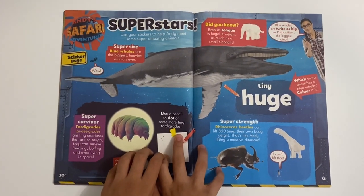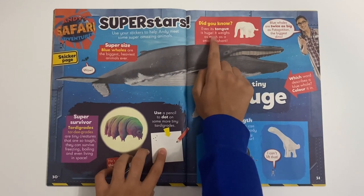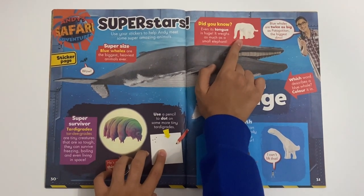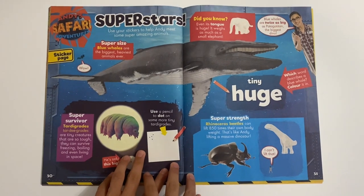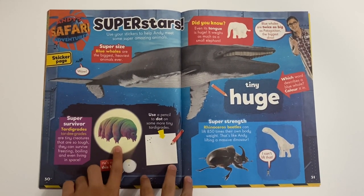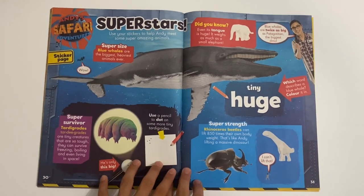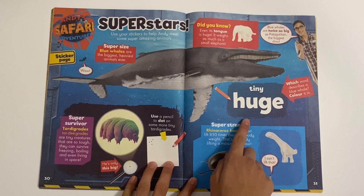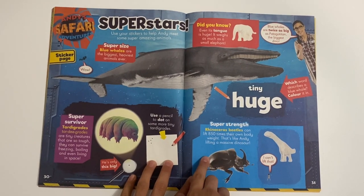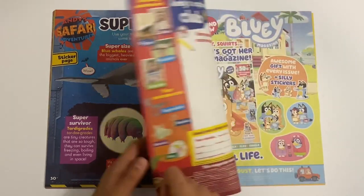Then you've got Superstars. So you've got a super size here of the Blue Whale. Did you know its tongue was huge? It weighed as much as a small elephant! Then you've got these ones here - Super Cermadonts, they're called Thirty Grants, and you can use the dots to draw some more tiny ones. Then you've got Tiny Huge, and you've also got the Rhinoceros Beetle here. That's great - good to know.